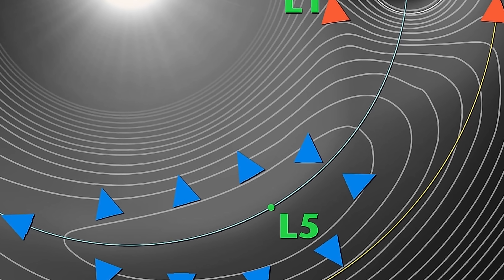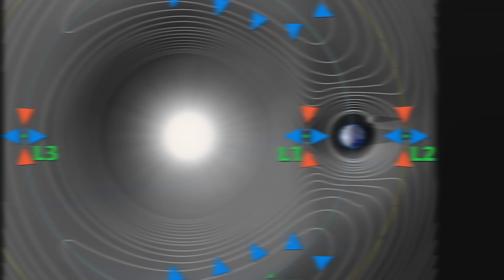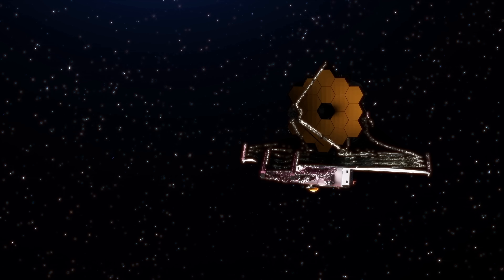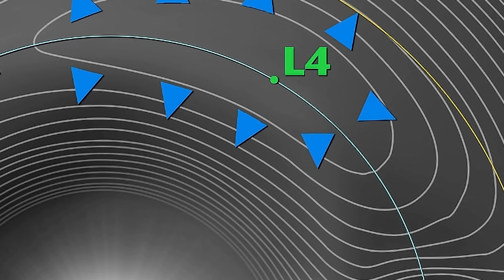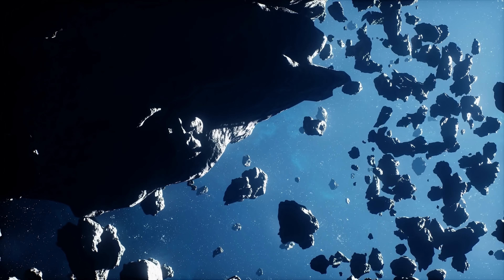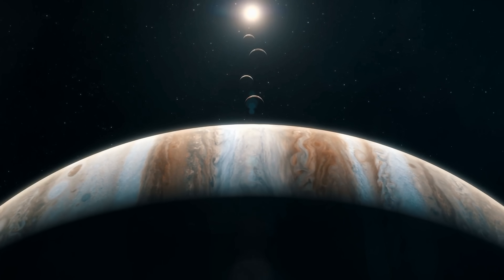These asteroids occupy unusual locations in certain orbits resulting from what's known as Lagrange points — tiny pockets of gravitational stability created by the interaction of two massive bodies. For example, the L2 point around planet Earth is where we usually place space telescopes, including the James Webb Space Telescope. But it's the L4 and L5 that are particularly interesting in this case.